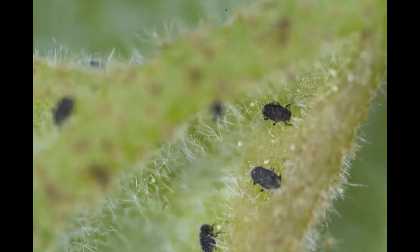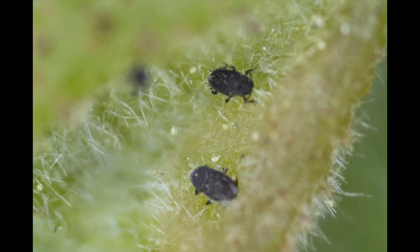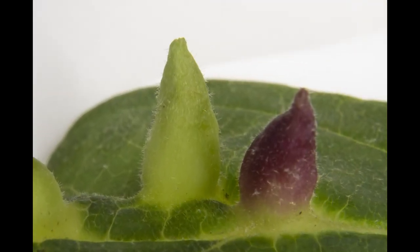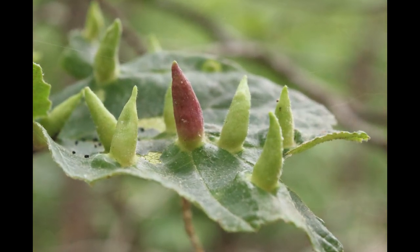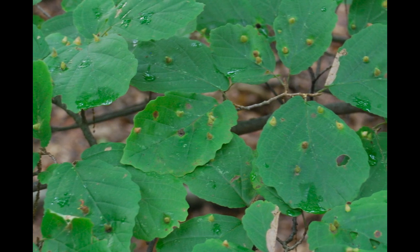We have explored this phenomenon by studying small insects called aphids that make conical galls on witch hazel leaves. These galls are commonly called cone galls, or witch-cap galls, and they are abundant in the forests of the eastern United States.